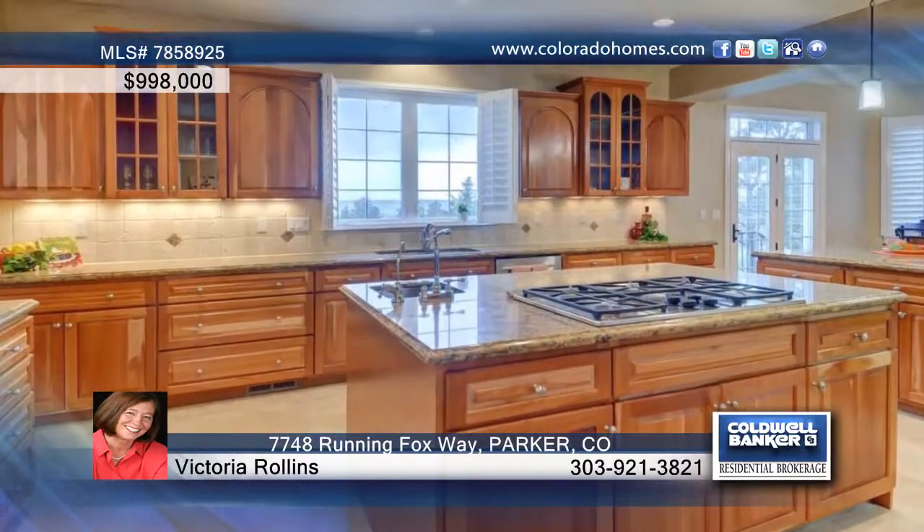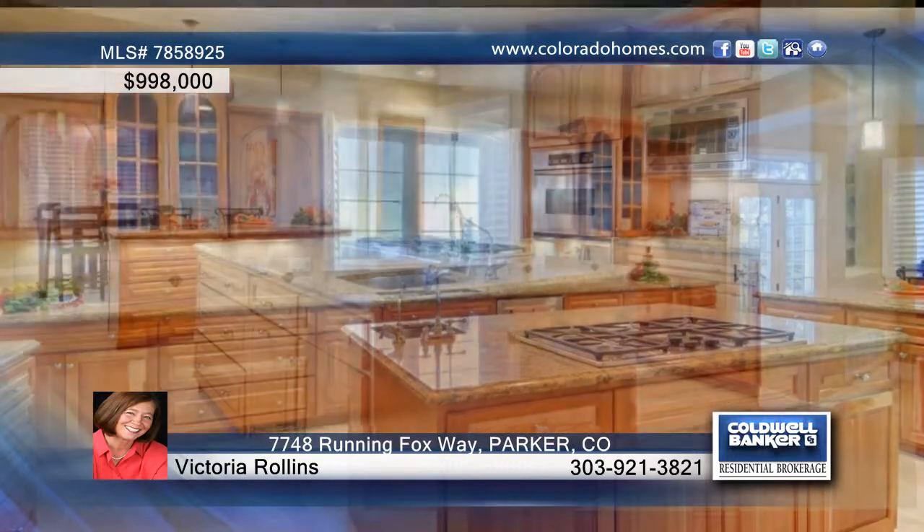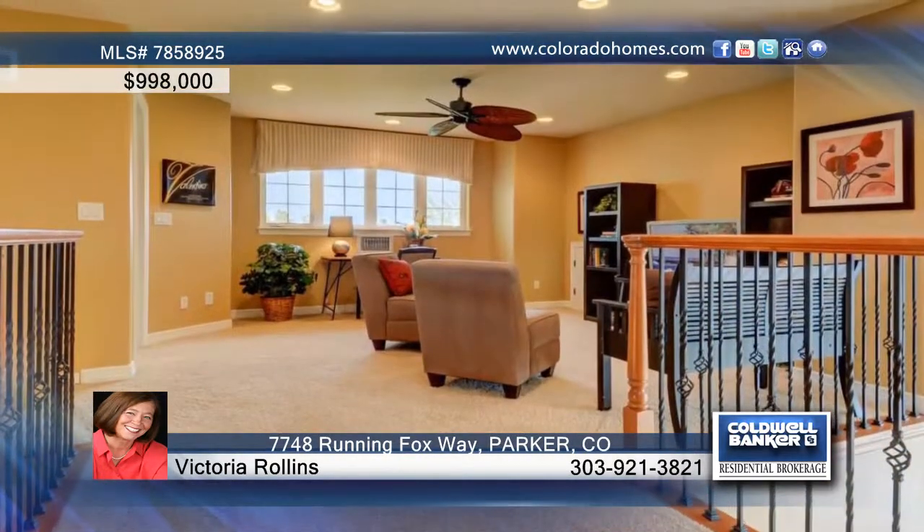From the moment you step into the dramatic foyer, you'll marvel at the open and appealing space, the amount of light flooding through generous banks of windows. The sound of a babbling brook greets you at the front entry.